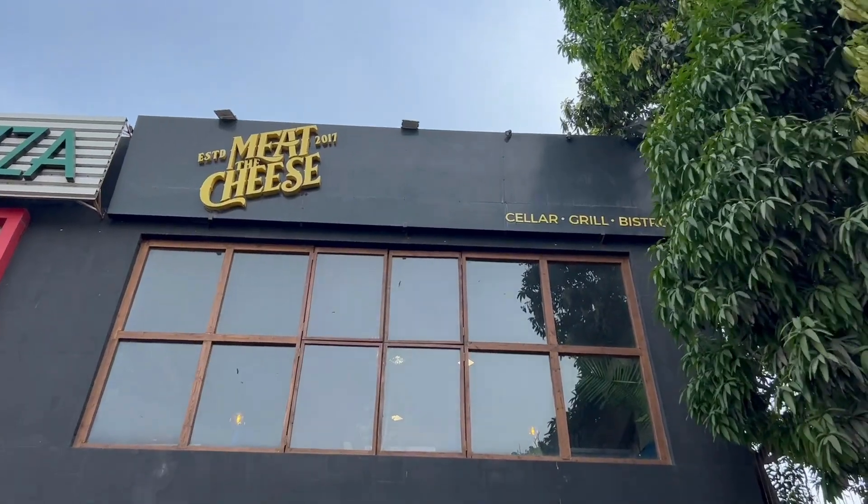Behind me is Meat the Cheese, established in 2017. Let's go and check out their burgers.